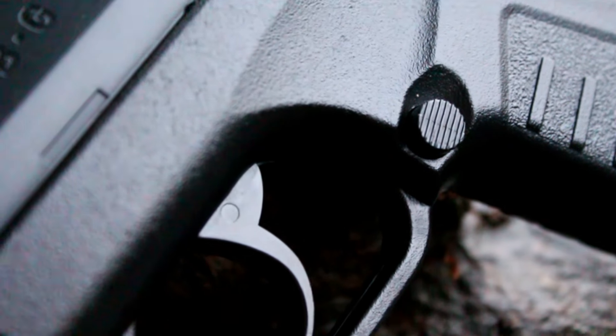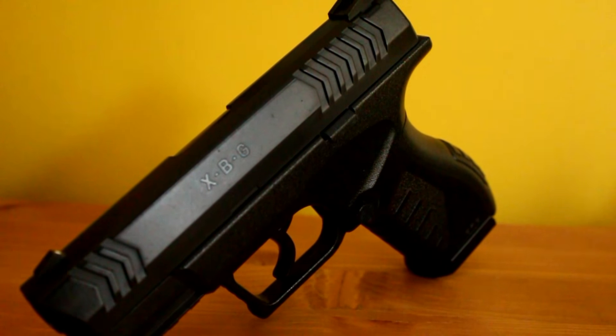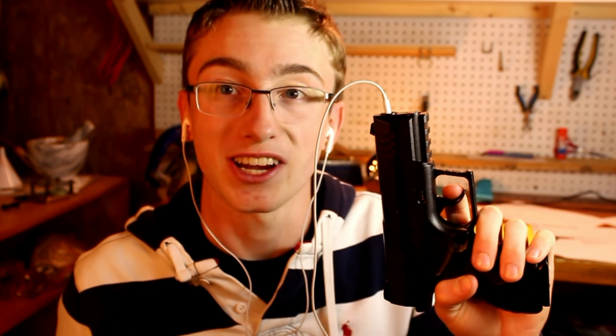The trigger guard is strong. The trigger pull is okay, the handles have a good grip, and the gun feels nice in the hands. The body and shape of the gun looks nice and real, but if you look at the gun from the end of the barrel, it doesn't look as nice. It does, however, come with a headphone jack.